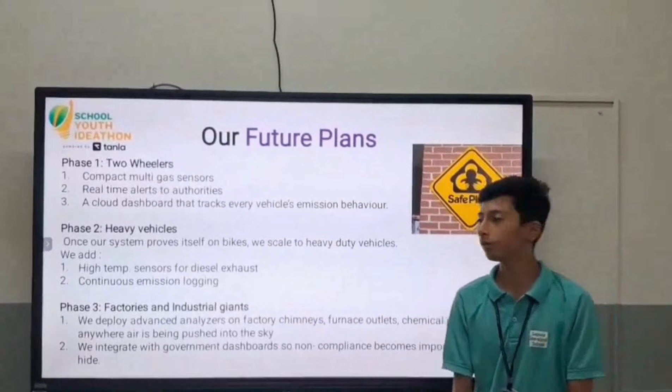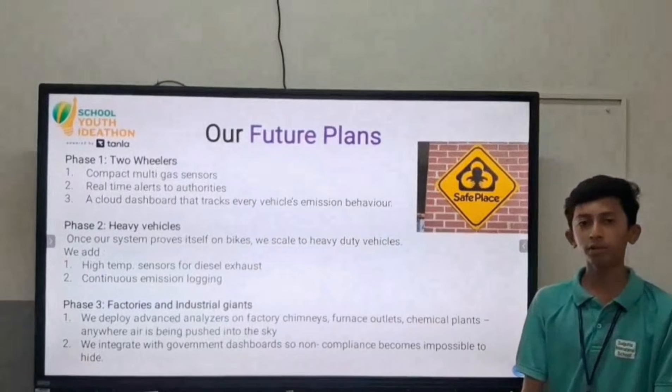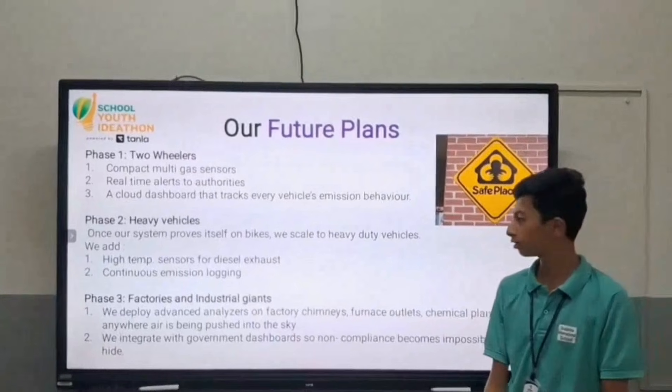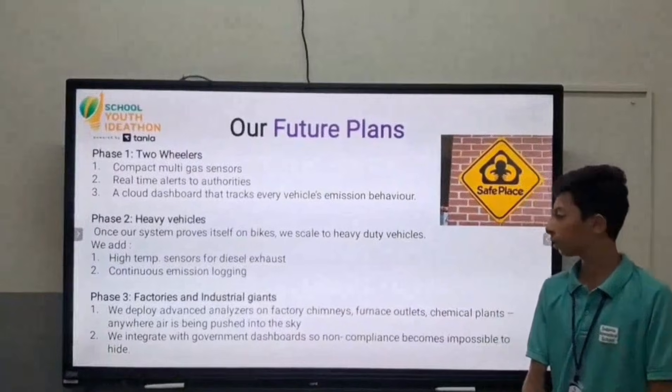Phase two includes heavy vehicles. Once our system proves its capabilities, we scale to heavy vehicles. We have high-temperature sensors and also monitor continuous emission volume.